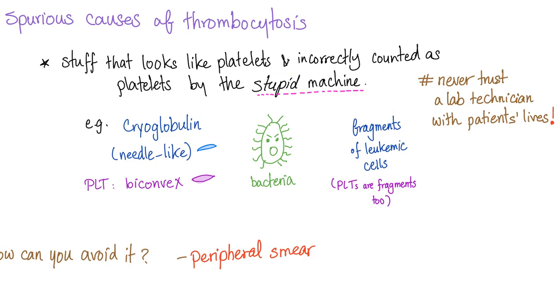Never rely entirely on the automated analyzer for patient management. To avoid spurious pseudo-thrombocytosis, perform a peripheral blood smear or repeat the test — hopefully the machine won't be confused twice.